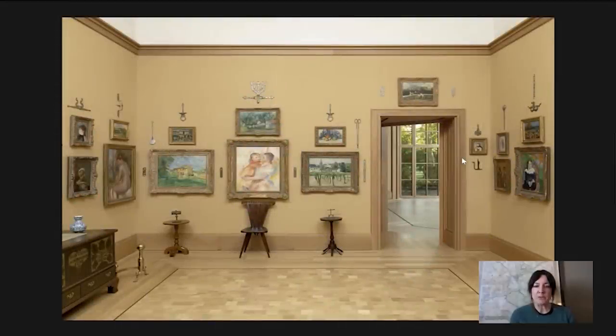Hi and welcome to Barnes Takeout. My name is Martha Lucey. I'm Deputy Director for Research, Interpretation, and Education at the Barnes, and today we're going to be looking at a painting by Pierre-Auguste Renoir called Washerwoman and Child. Here it is in the center of this wall at the Barnes. We are in room 7, which is on the first floor just off of the main gallery.